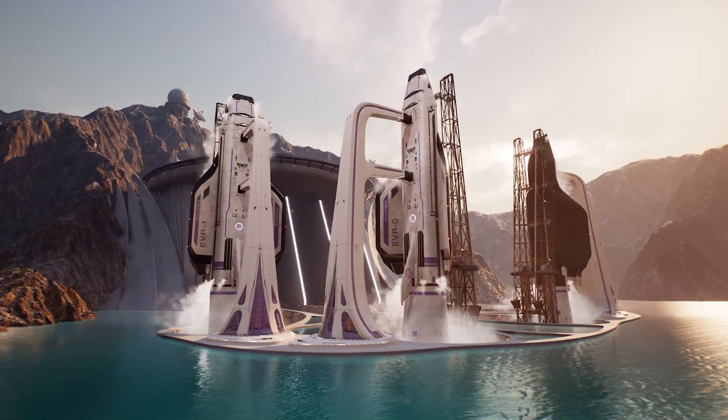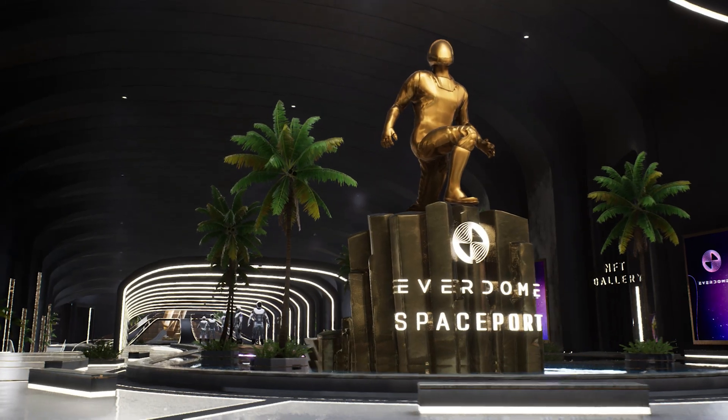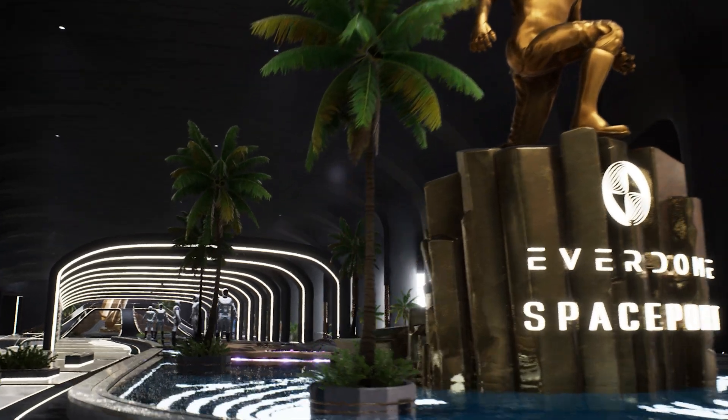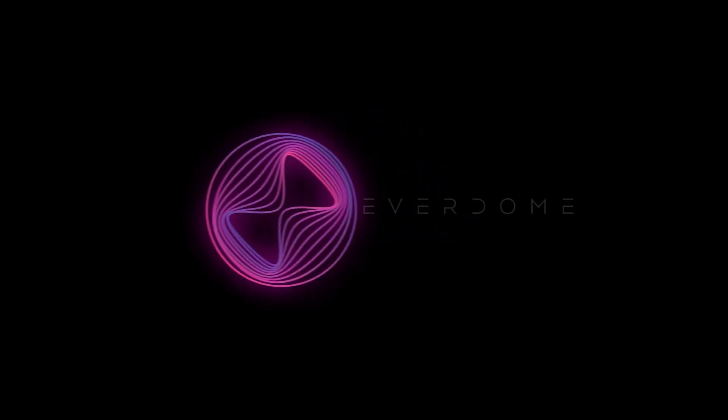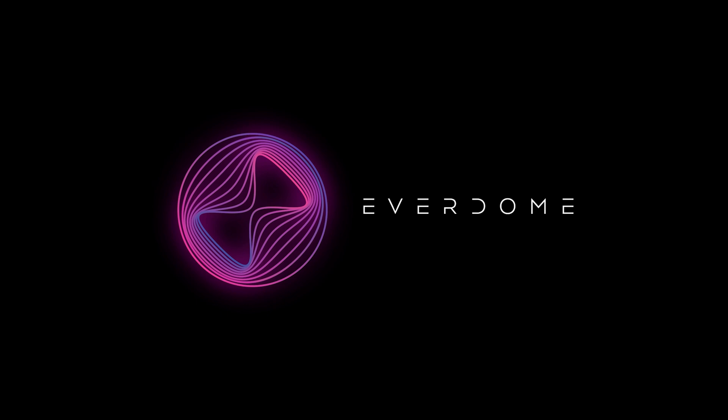Everdome's spaceport contains all of these elements and some are available for you to visit inside the Hata spaceport section of our experience. So go and see for yourself. Everdome — imagining the metaverse differently.